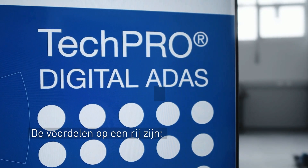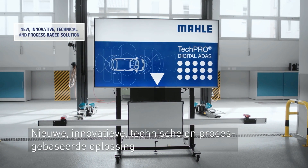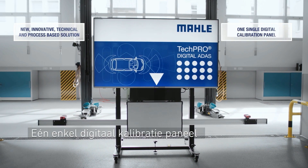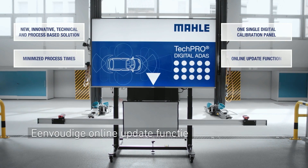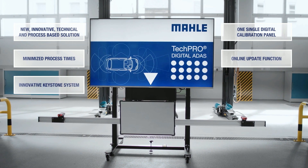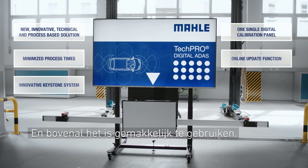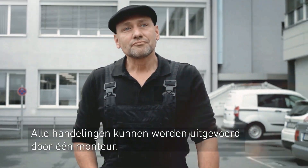The advantages at a glance are: a new innovative technical and process-based solution, one single digital calibration panel, minimized process times, easy online update function, innovative keystone system function, and above it all, it's easy to use. All operations can be carried out by just one operator.